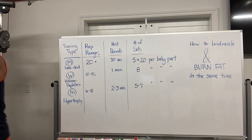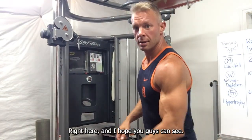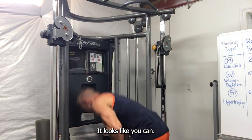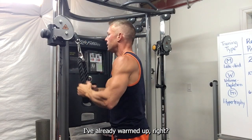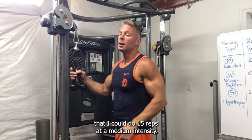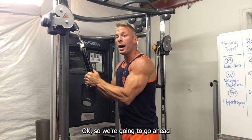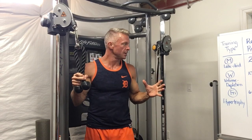I'm going to go ahead and turn this camera right here. I hope you guys can see me good — yes, it looks like you can. I'm going to grab the rope here and select a weight. I've already warmed up. I'm going to select a weight that I can do 15 reps at a medium intensity, and we're going to do these 15 reps on tricep pushdowns.